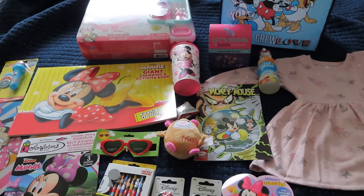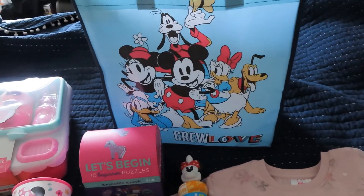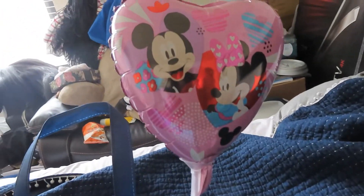We're just cooped up in the house and want to have some fun. My daughter's theme is Mickey Mouse and Minnie Mouse. This is the bag I got for her — it's a reusable tote that came from Dollar Tree. The balloon also came from Dollar Tree and just has Mickey and Minnie on it.